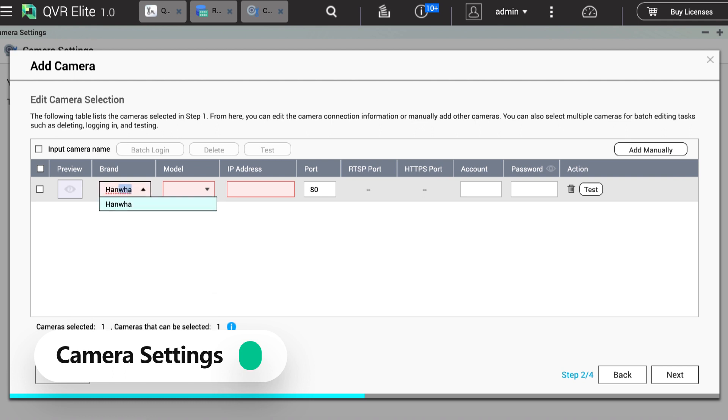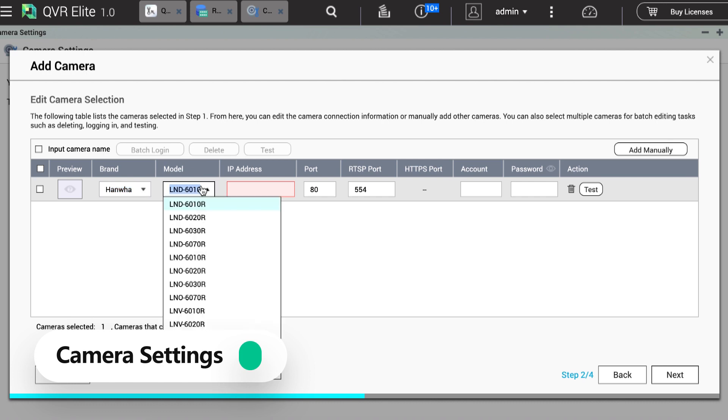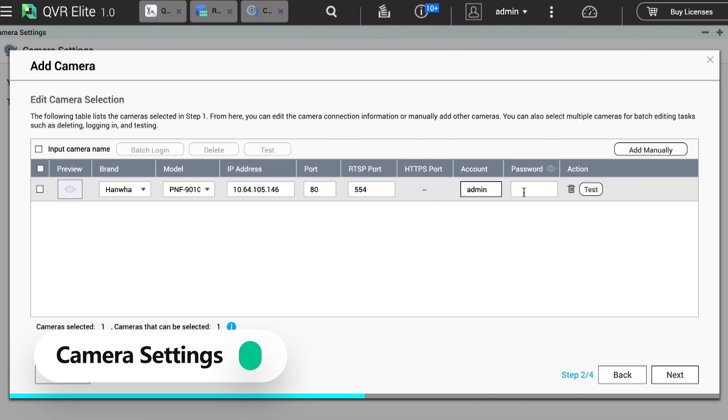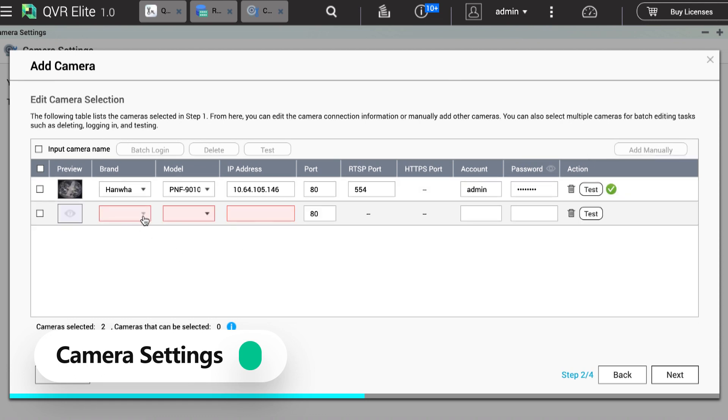Choose your camera brand and model. Input the IP address and you can see the default values for the port and RTSP port. If you know your camera uses different ports, you can change them. Input the account and password as well.